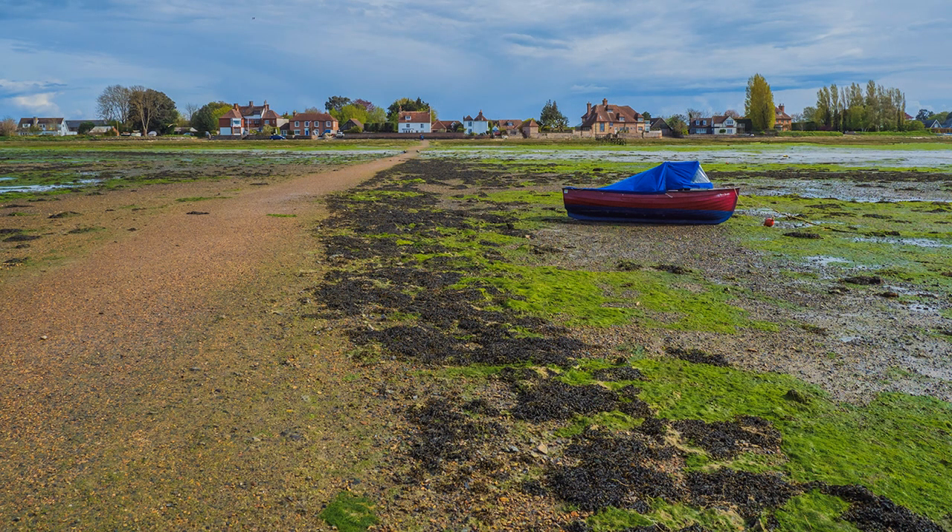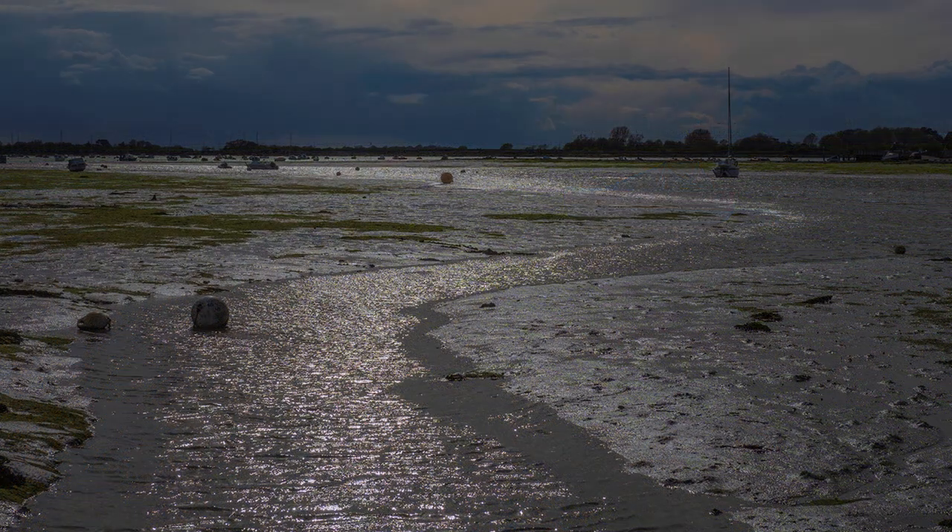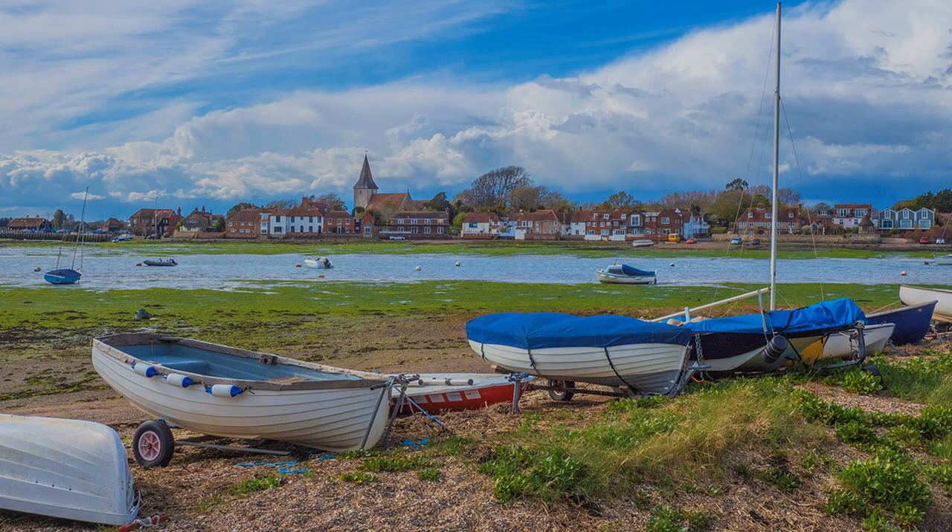At low tide, a causeway crosses the creek that is liable to flooding each day at high tide. I was lucky — it gives a different perspective to the channel. From the opposite shore, a classic view back to the village unfolds, an obvious prize for the calendar and postcard shot.